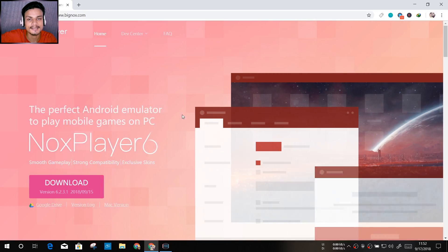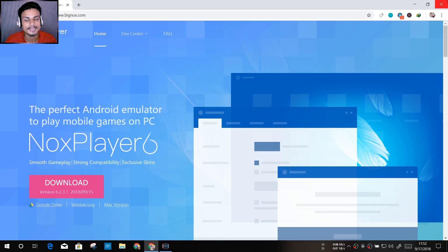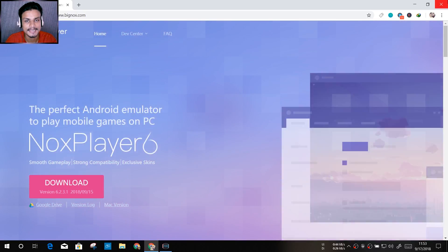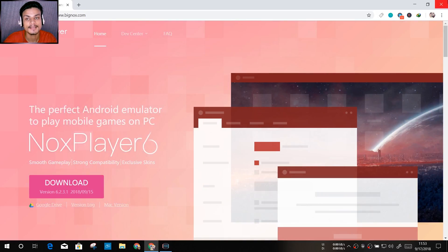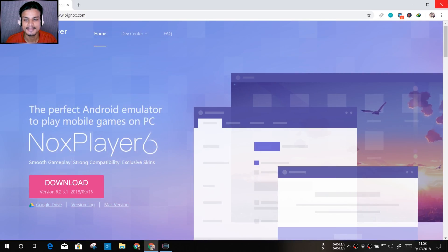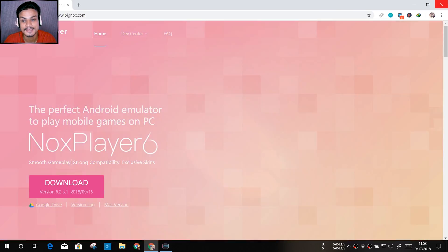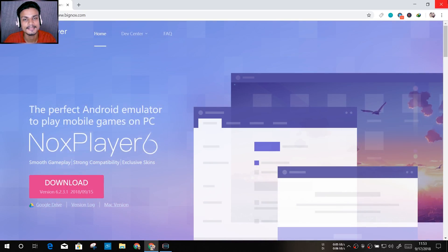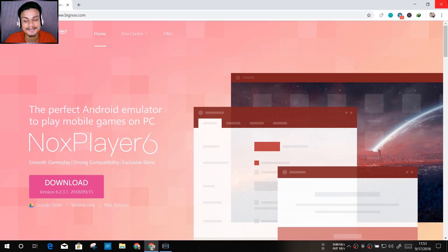First BlueStacks got updated to Android 7, then MEmu, then Nox. Nox is similar to MEmu — they have similar features and Android versions. You won't feel much difference; maybe in performance you may feel Nox is better, or for some people MEmu is better. Visually, Nox and MEmu look and feel the same. I can't say definitively about performance because sometimes Nox supports more games and sometimes MEmu plays other games more smoothly.